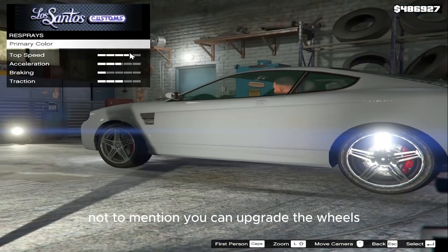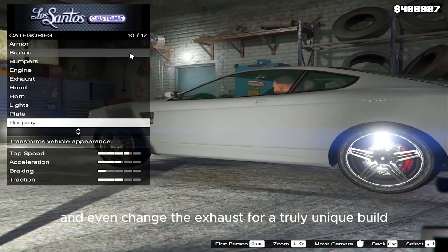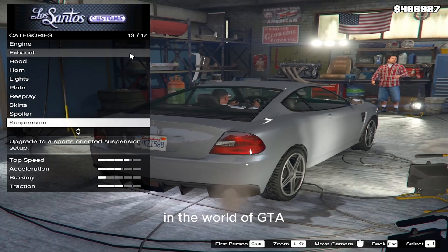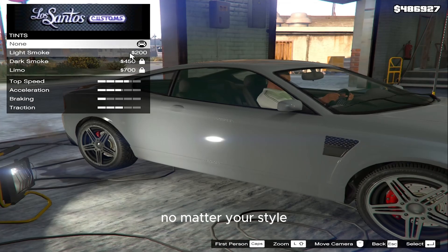Not to mention, you can upgrade the wheels, add neon lights, and even change the exhaust for a truly unique build. In the world of GTA, the Panto's customization options let you stand out, no matter your style.